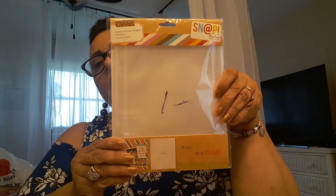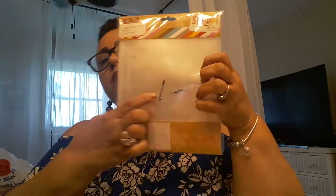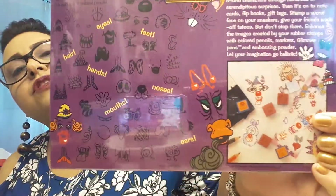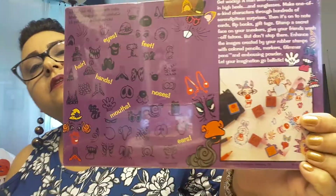I picked up these snap pocket pages, but I have something in mind — this is for scrapbooking as well. This was $1. Then I picked up these stamps here, rubber stamps. It brings 46 stamps and four colored pencils. It brings all sorts of funny faces and stuff like that, so it's good to make cards for little kids.